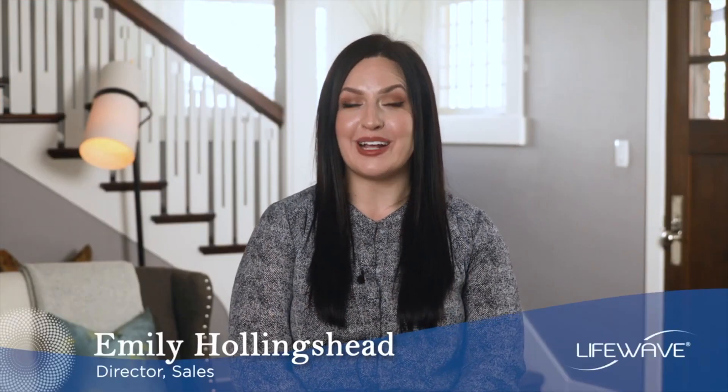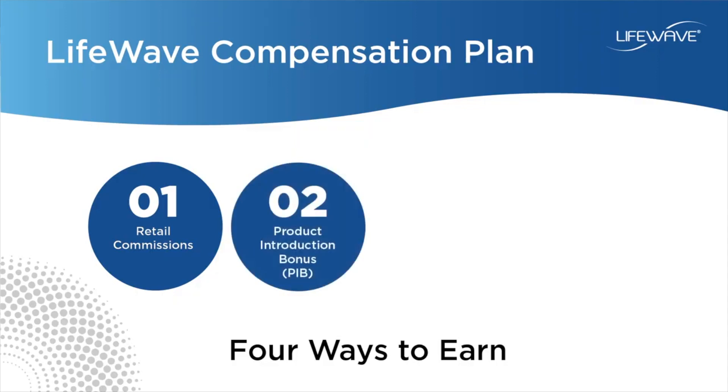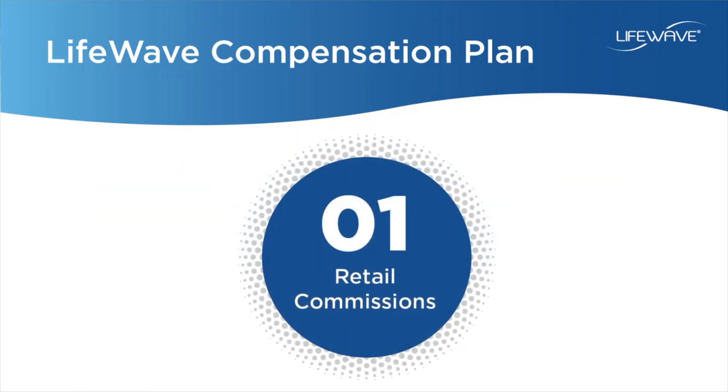At LifeWave, we have four ways that you can earn: retail commissions, product introduction bonuses, binary commissions, and matching bonus. Today we're going to talk about retail commissions.